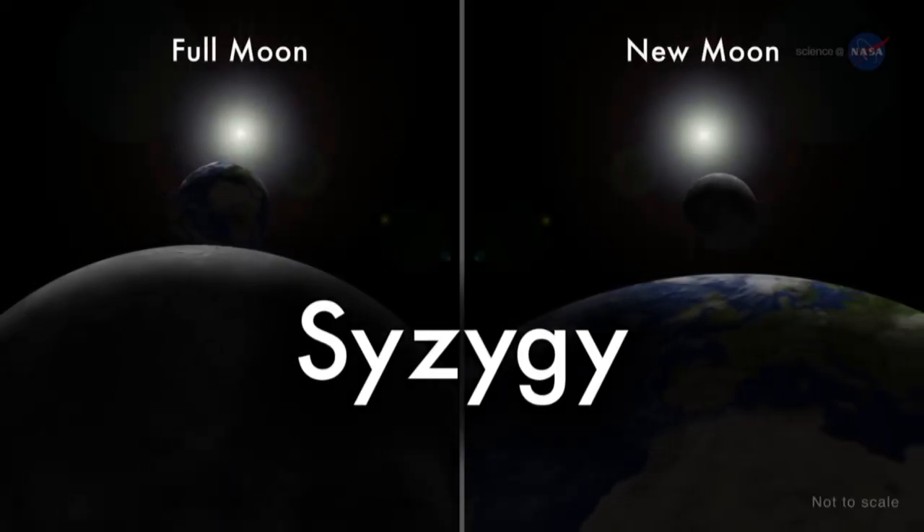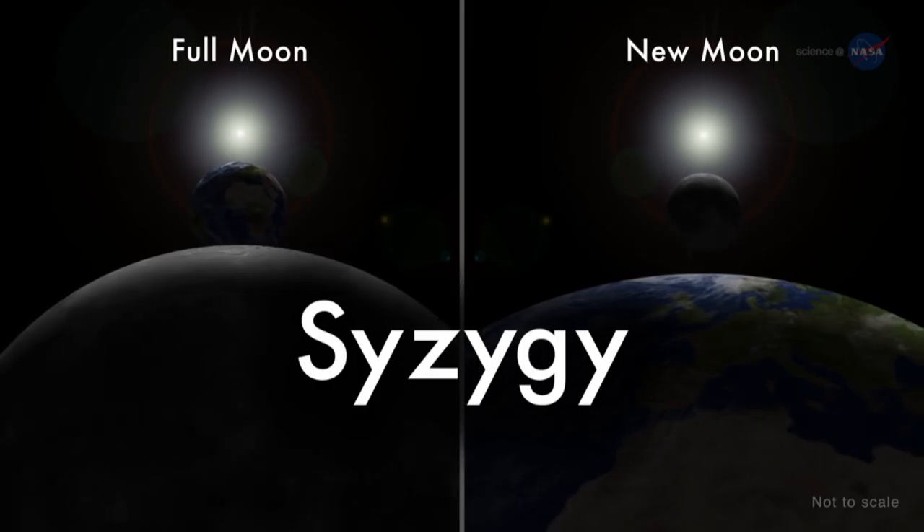When syzygy — the technical term for when the Earth, Sun, and Moon line up — and perigee combine, we get a supermoon. To gazers down below, the moon appears slightly bigger and slightly brighter than when the moon is farther away from Earth.